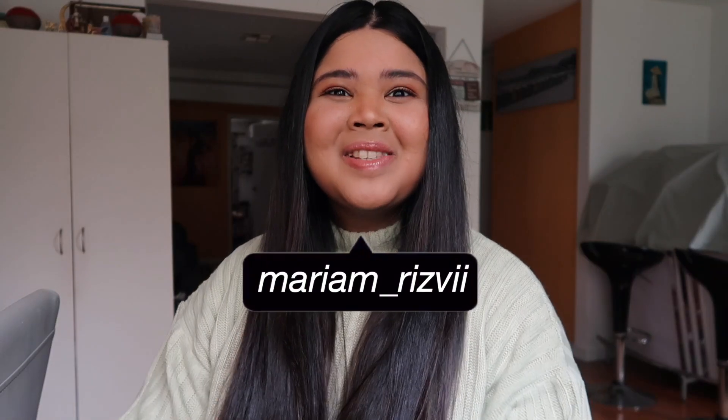Hey guys, it's Mariam. Today I'm doing a photo shoot vlog because I'm going out to shoot some content for Princess Polly, which is so exciting — they are my dream collab. I also did a shoot vlog when I shot content for Suprae and you guys really seemed to like that, so hopefully you enjoy this one as well.